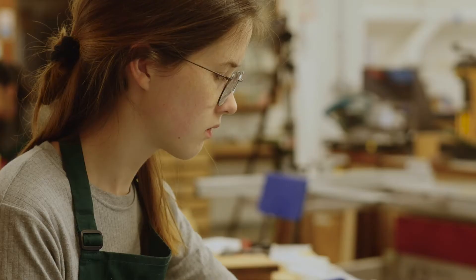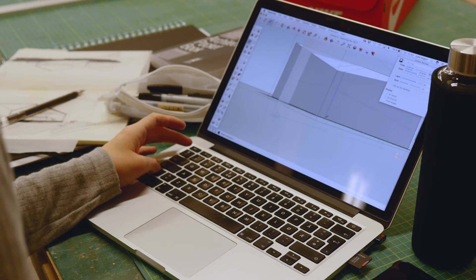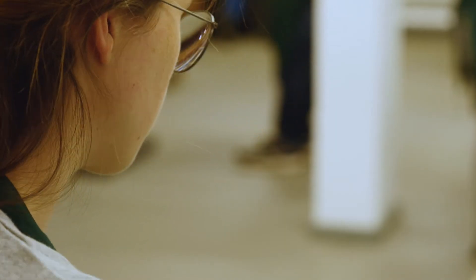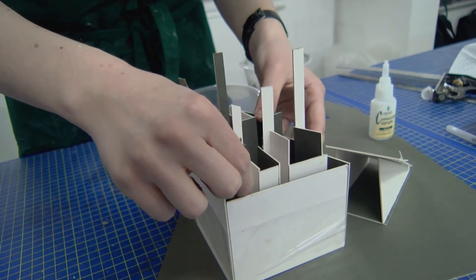In first year I was a very digital person — when a tutor said to do something by hand, I'd think we grew up with computers and this is how we learn best. But I think model making is something completely different from computer models. Even though it's essentially the same object, you get a whole different relationship to your building by holding it in your hands and feeling it.